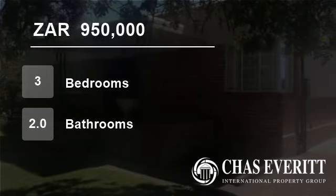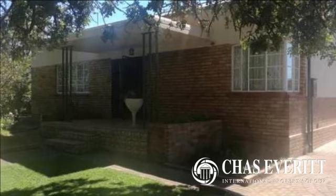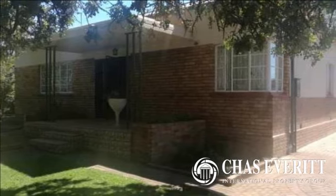Welcome to this three-bedroom house for sale in Primrose East, Germiston, Gauteng, South Africa for R950,000.